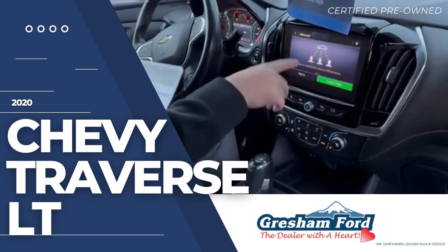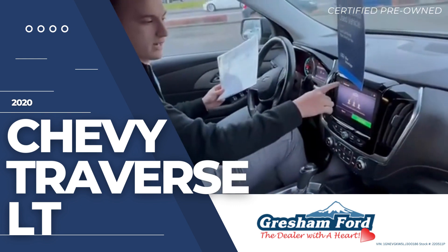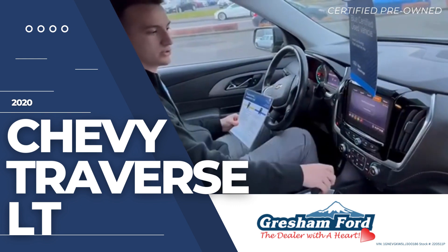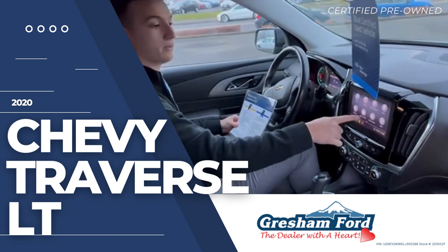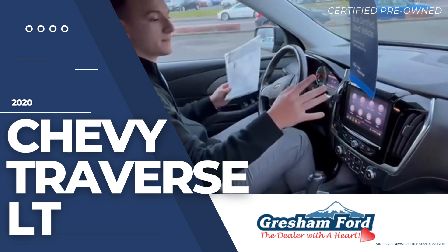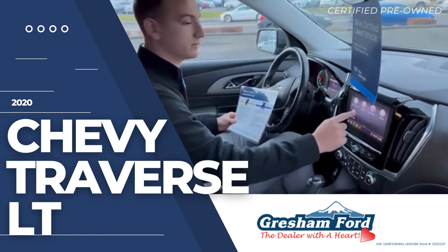And then you got users, so it'll show all the people that are customized for this vehicle as a different driver. Right there you got your phone so you can connect your phone and play whatever music that you'd like. It's got Apple CarPlay and Android Audio — I'm not going to say which one's better, that's up for you guys to decide when you come in and buy this vehicle.